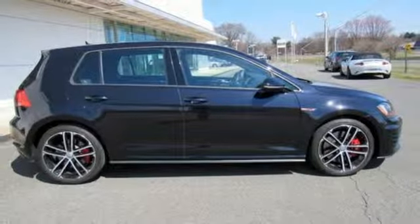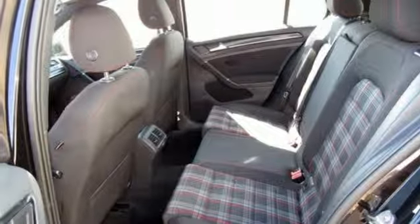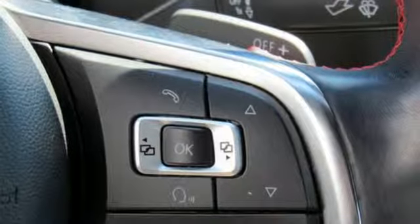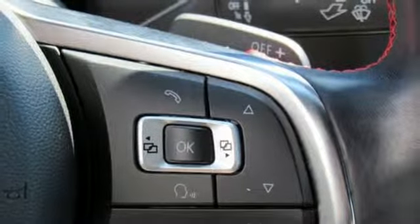Wireless phone connectivity, front heated leather bucket seats, external memory control, leather steering wheel, push button start, and power heated mirrors.